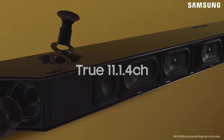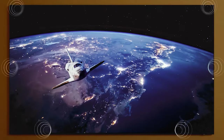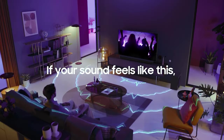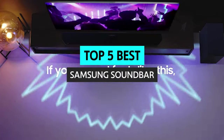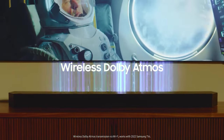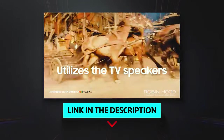If you're in the market for a new soundbar, you've probably noticed an overwhelming number of options available. However, navigating through them all to find the one that's right for you may be daunting. In this video, I'll explore some of the best Samsung soundbars and help you make an informed decision. If you want to see the price and find out more information about these products, you can check out the links in the description below.